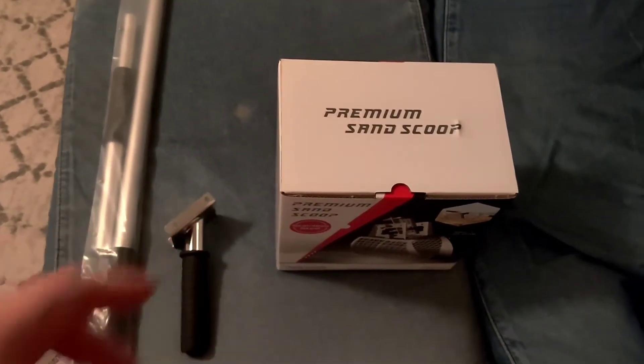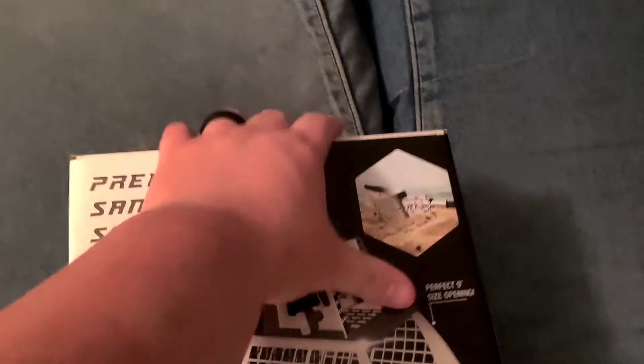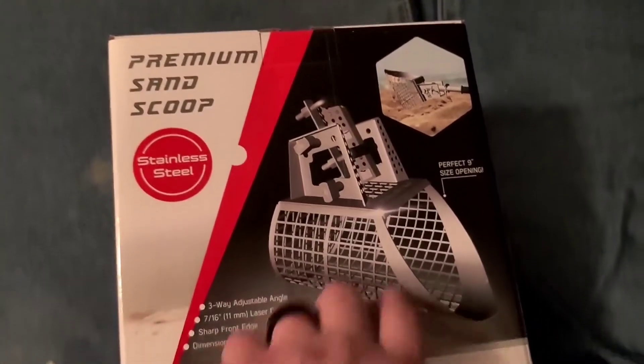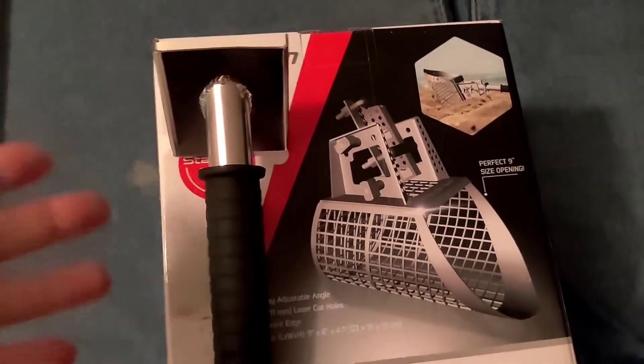What's up guys, I figured I'd do a real quick unboxing of my new sand scoop. I got the Nokta Makro Premium sand scoop — as you can see, that's just the scoop in the box. It came with this not in the box for some reason; it was just in the packing box.